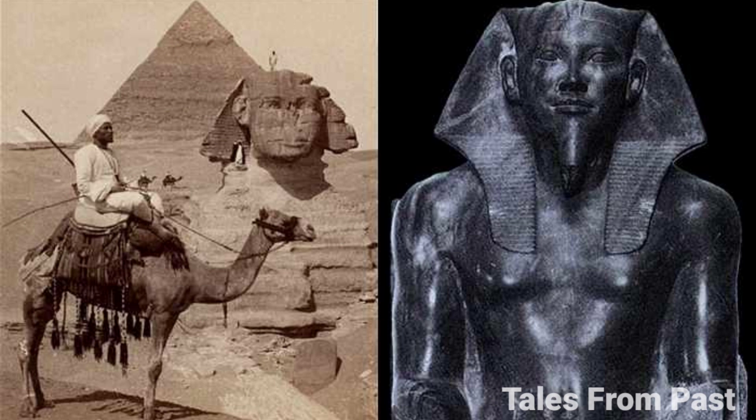Despite the gaps in its recent history, the beard is real, and efforts are underway in Egypt to restore it to its rightful place. Yet the most significant revelation might be the Sphinx's age — or rather, our inability to determine it with precision.